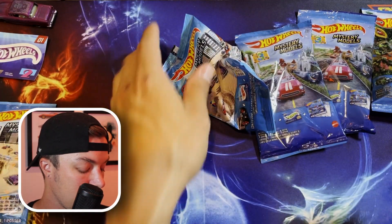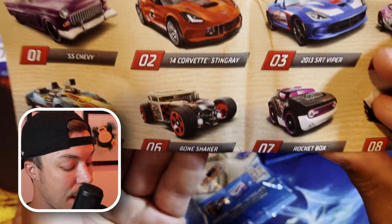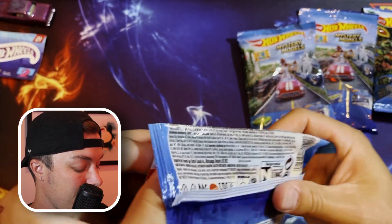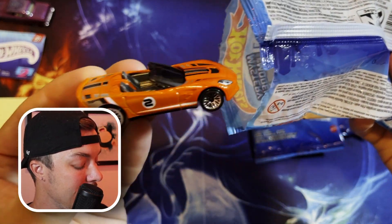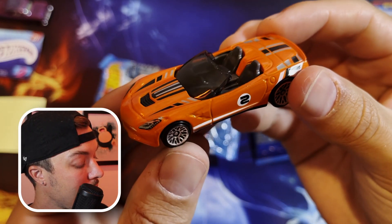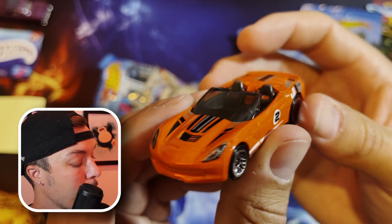The next code says two-zero-two, so will this be the second car in the set, which is in fact the Corvette Stingray? I hope so — that would be cool to get the Stingray or the Viper. Here we go — our second mystery model is in fact the Corvette Stingray, number two, with the number two badge on the side. We got a convertible — any fans of convertibles out there? Personally I'd take a hard top, but this is a very cool looking car.